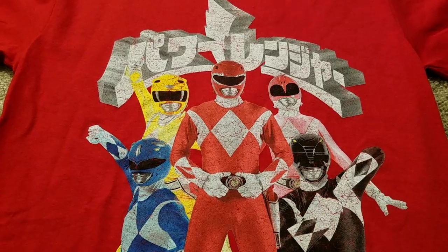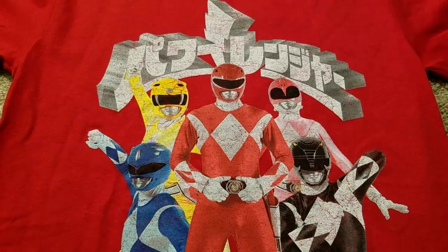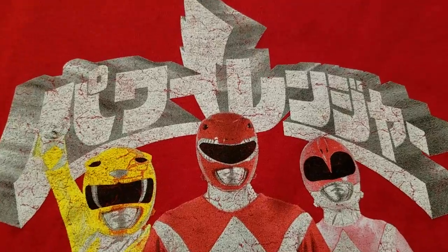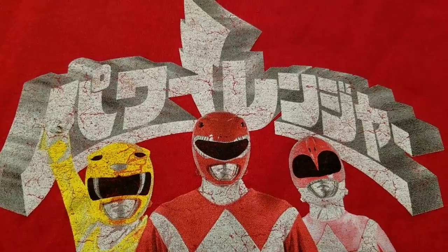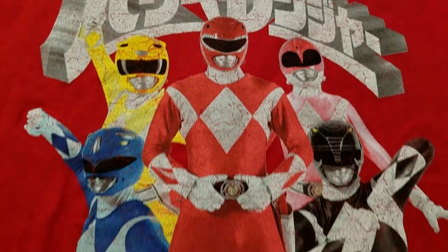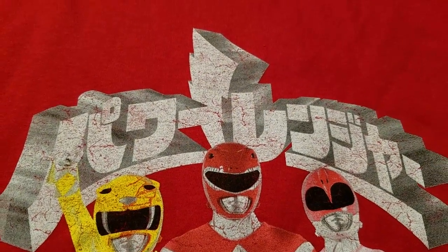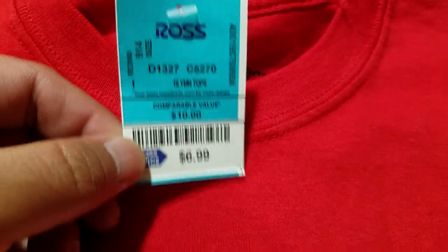First up, got another sweet Power Rangers tee with a Japanese logo. I'm not 100% sure if you can read Japanese — maybe you can tell me — but I'm pretty sure that is Power Rangers in Japanese, and not the original Sentai name. With the lightning strike and everything, you can see it right there. Only $6.99 at Ross.